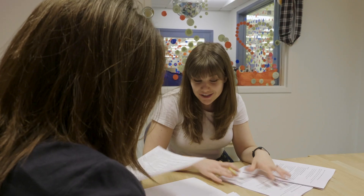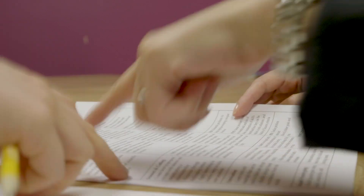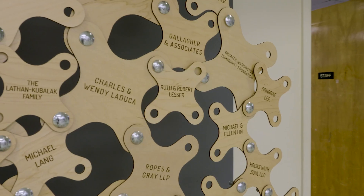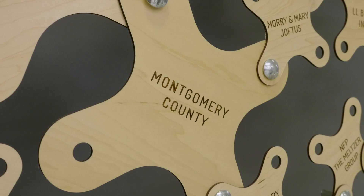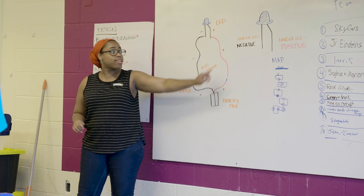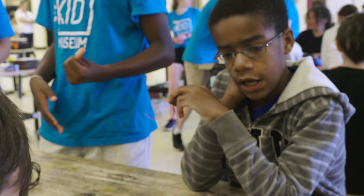We're so fortunate to be here in Montgomery County, which is one of the leading communities in terms of STEM development and STEM innovation. It's really important to our model that we partner with employers and organizations in these fields to help inspire kids to learn about the world of work and what the opportunities are for the future, and to inspire them to develop the skills they need to be a part of that workforce going forward.